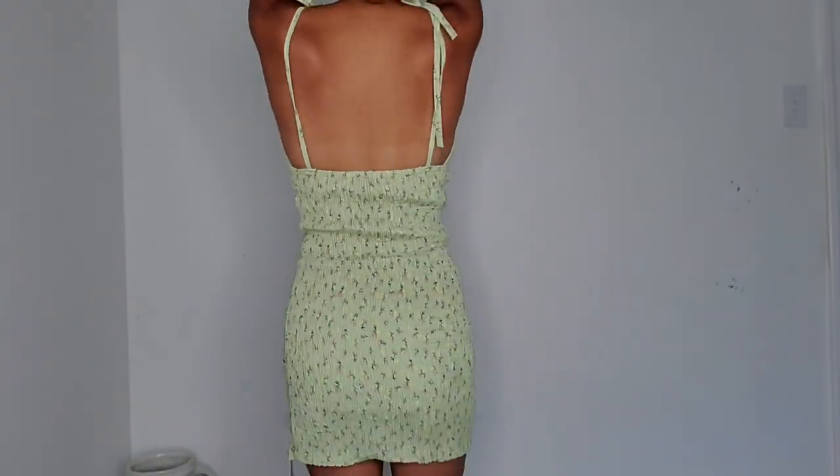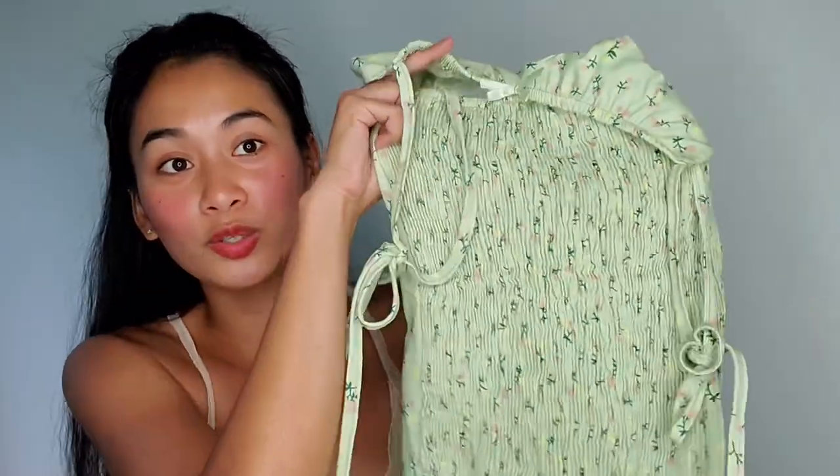Next item is the Floral Prince Spaghetti Strap Bodycon Dress — this is one of the cutest dresses I've ever bought on YesStyle. The design and color is so cute and absolutely perfect. The back is incredibly stretchy so it hugs your body nicely. However, I ordered the wrong size — I got small but it's way too tight. I should have sized up to medium.